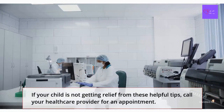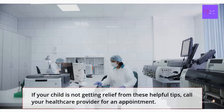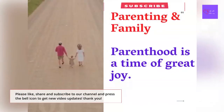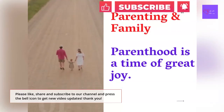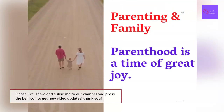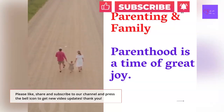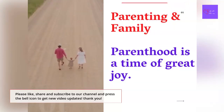As always, if your child is not getting relief from these helpful tips, or if you want to talk about your child's nosebleeds further, call your healthcare provider for an appointment. Thank you for watching. Please like, share, and subscribe to our channel, and press the bell icon to get new video updates. Thank you.